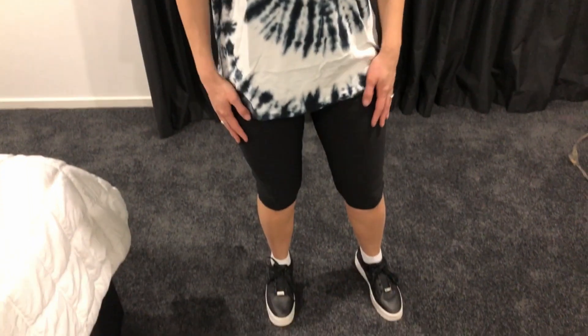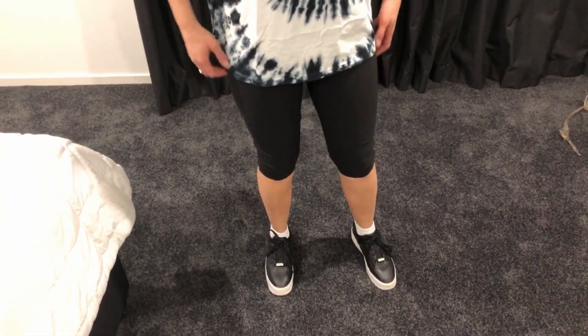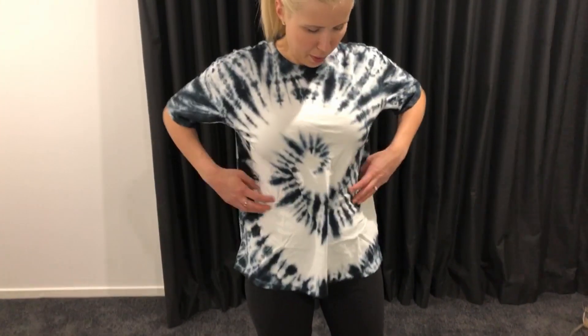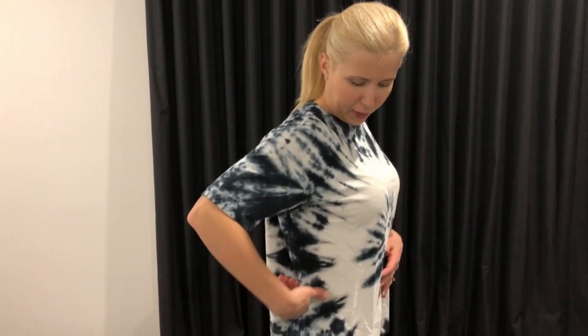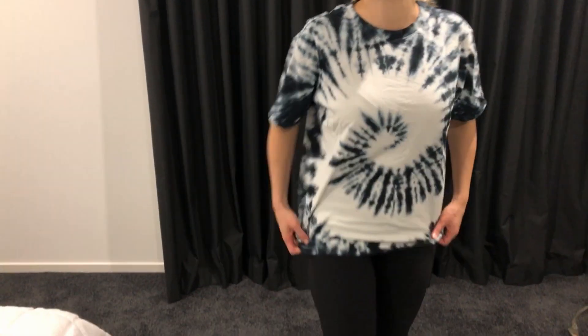Another casual item: an oversized t-shirt and pants that could be either dressed down or dressed up. I'm not exactly sure about this t-shirt — it seems a little too baggy — but it feels really comfortable, so I might keep it. I might get some advice from my husband as well.